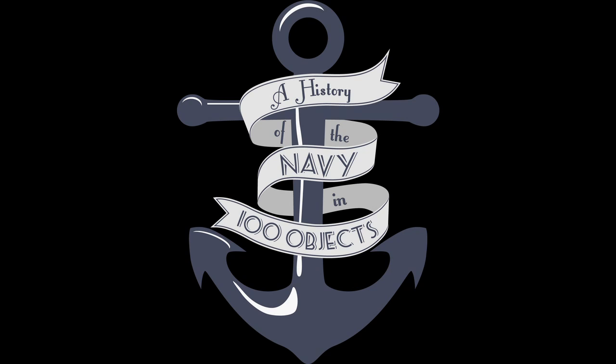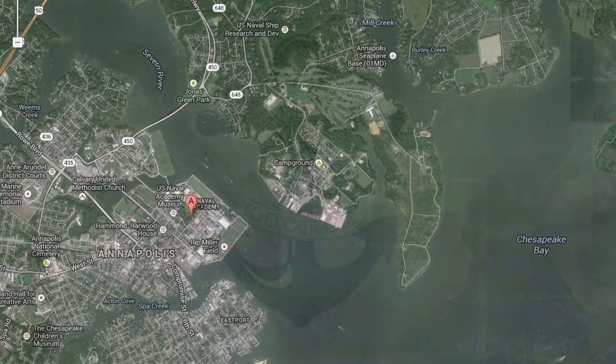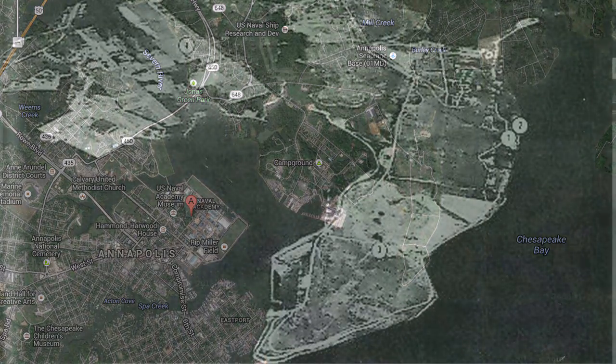The Naval Academy Museum presents a history of the Navy in 100 Objects. Across the Severn River from the Naval Academy is Greenbury Point, which, as we have discussed previously, served as the first official naval air station.